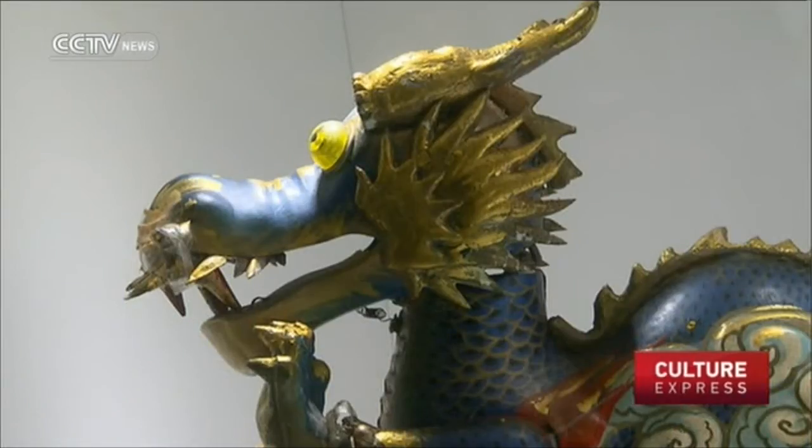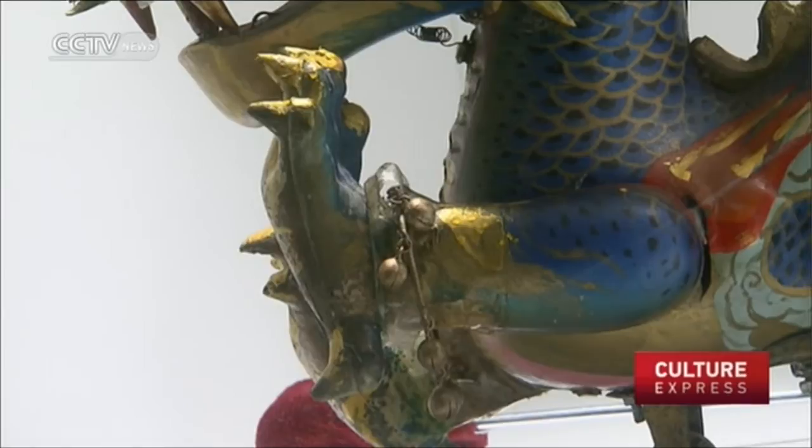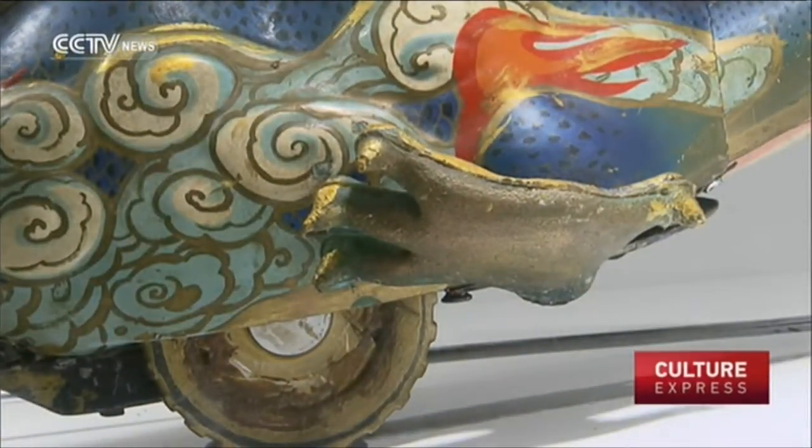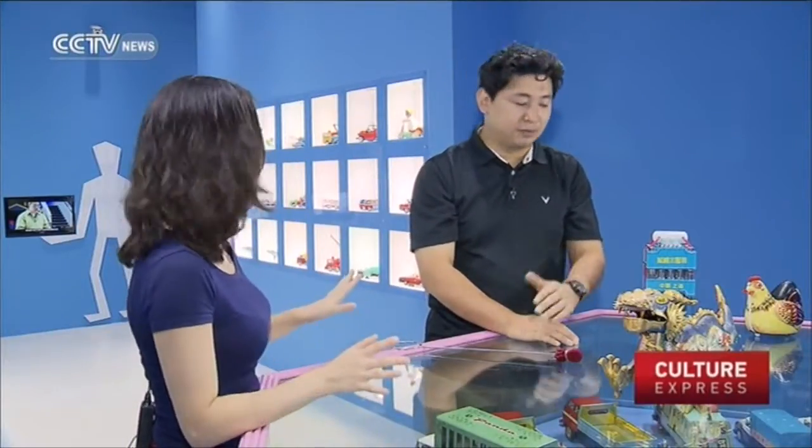There you go. What is it? It's a one-of-a-kind dragon — a very unique model that this museum has. You can still see the tape on it. Very expensive, I suppose, now. Any of those pieces would be worth thousands of RMB, or even tens of thousands of RMB. So it's for collection now — it's not for playing anymore. It's for collectors.